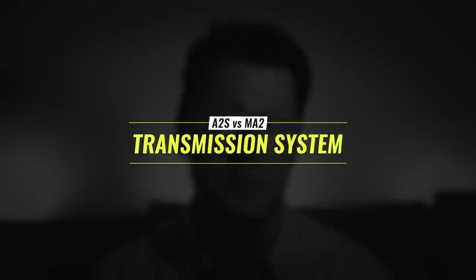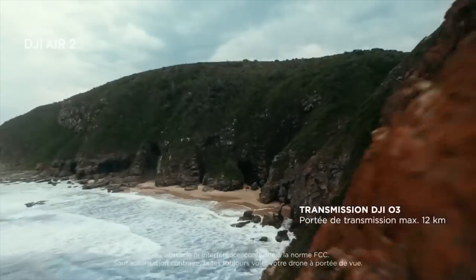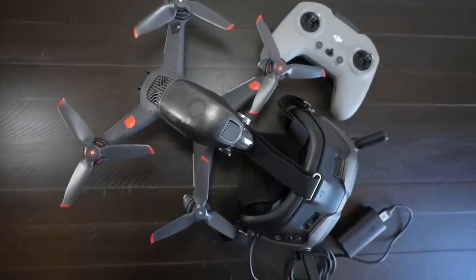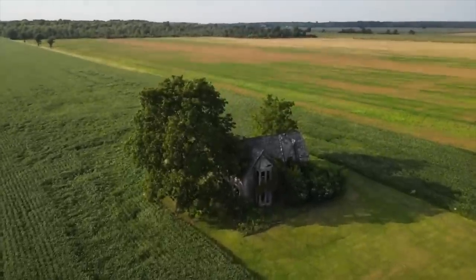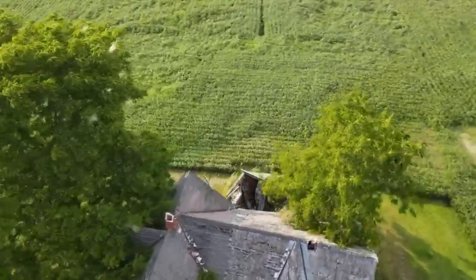Next is the transmission system. The 2S has inherited the Ocusync 3.0 transmission system, which extends the maximum range from 10 kilometers to 12 kilometers. It's probably more about reducing latency so you can use the updated DJI goggles with better performance. But if you're not into that, a side benefit will be an even stronger signal connection. Ocusync 2 is amazing but still has the odd dropout in areas with lots of interference, so Ocusync 3.0, whilst not crucial, is very welcome.